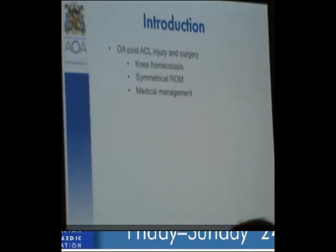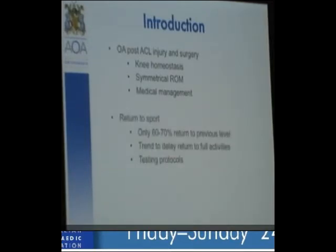Return to sport — only 60 to 70% of our patients return to their previous level of sport. The trend now, even in America, is to delay return to full activities and to develop testing protocols to ascertain whether athletes can return to sport. There's still lots of work being done on devising an outpatient pivot shift measurement and testing rotation in the outpatient department.